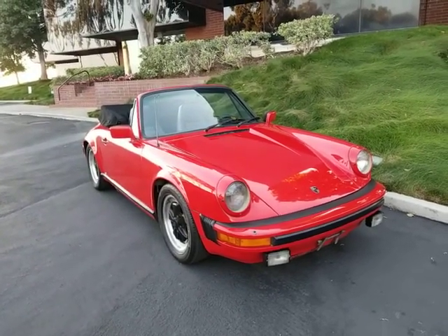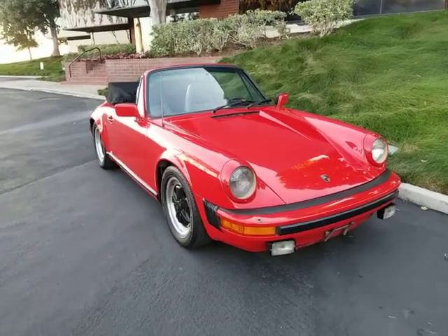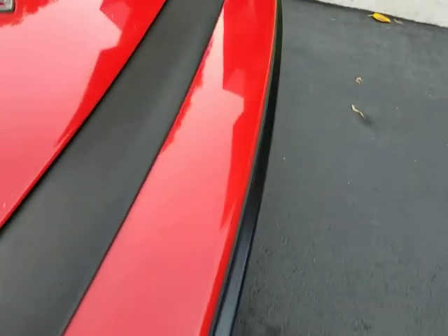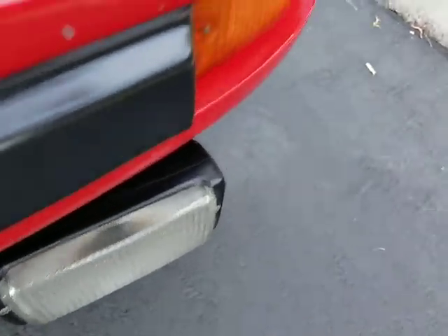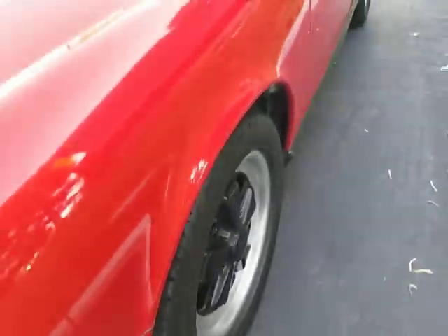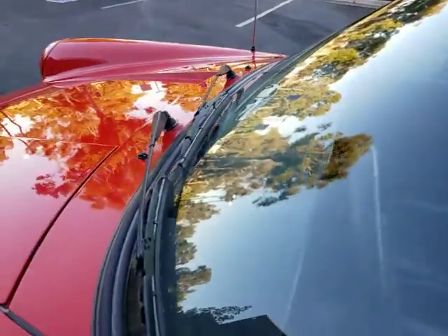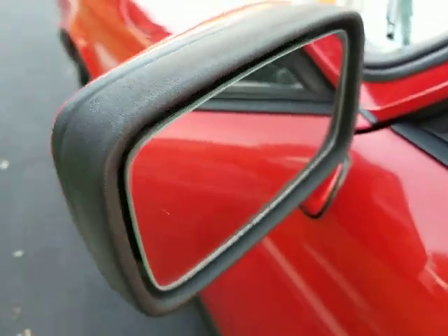It's just a nice, well-kept car, obviously garaged. All the rubber, everything around the car, all the trim looks very nice. The bumper guards, fog lights — these boots here are very nice and clean. Nothing's dried out or falling apart. The rubber here on the front windshield is nice and soft. It's a very nice car. Power mirrors on both sides work.